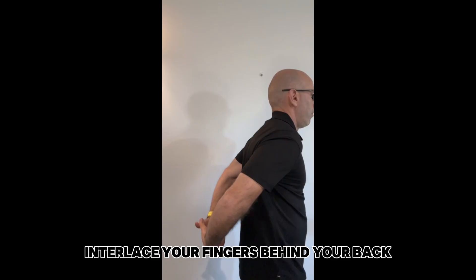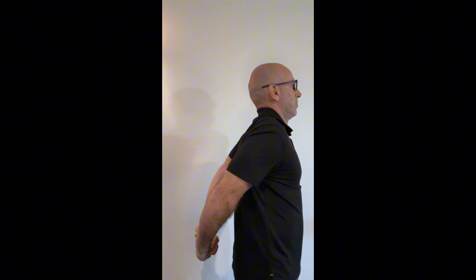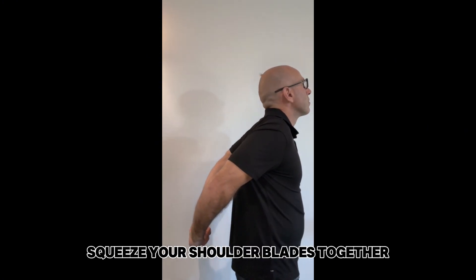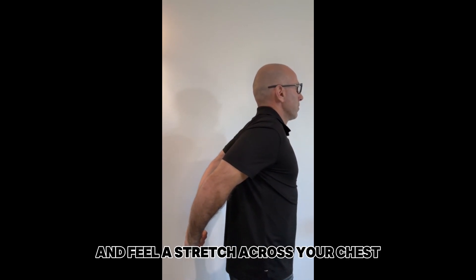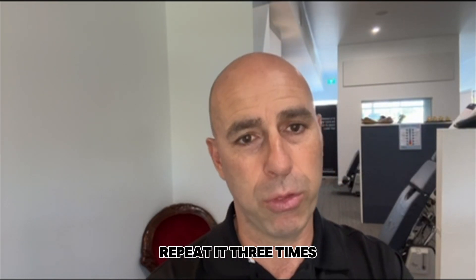Chest opener and shoulder blade squeeze. Stand with your feet shoulder-width apart. Interlace your fingers behind your back and straighten your arms. Lift your hands up and away from your lower back. Squeeze your shoulder blades together and feel a stretch across your chest. Hold this for 20 seconds and release. Repeat it three times.